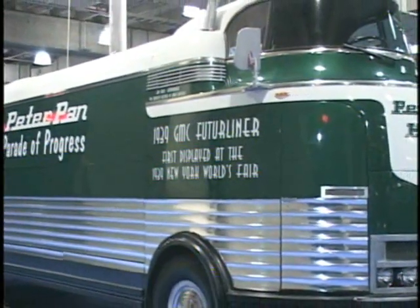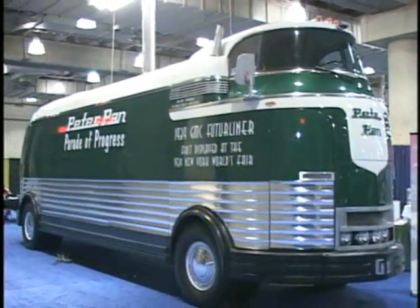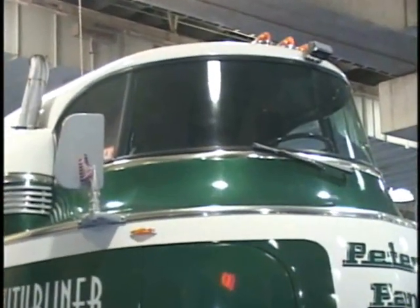There were 11 of them built, and only three were found in cornfields, if you can believe that. This one was refurbished up to its standards. It's got its own generator in the back, and they've also got a seat up front for the driver with two seats in the back.